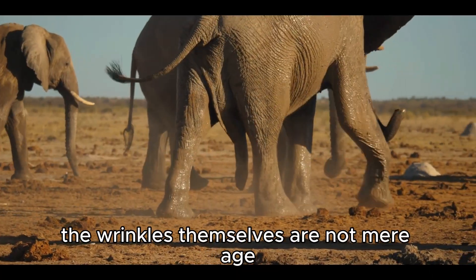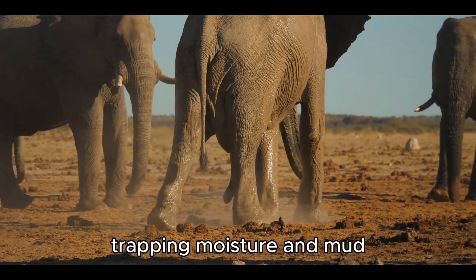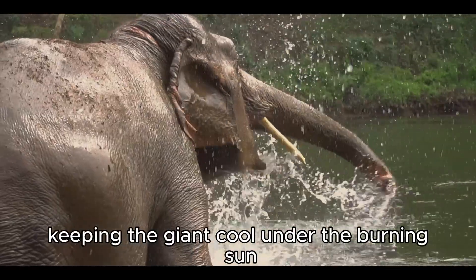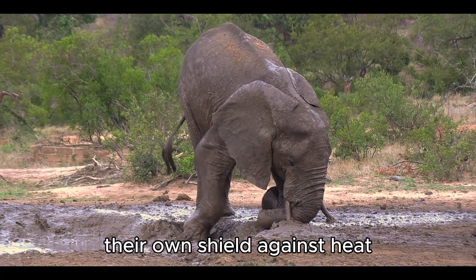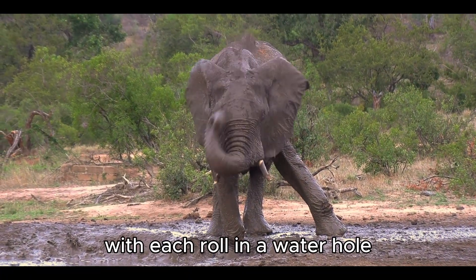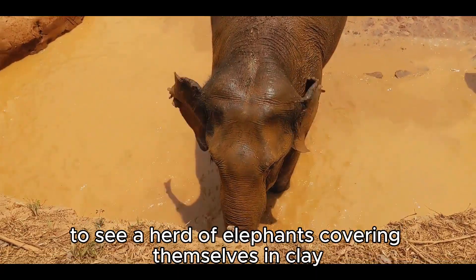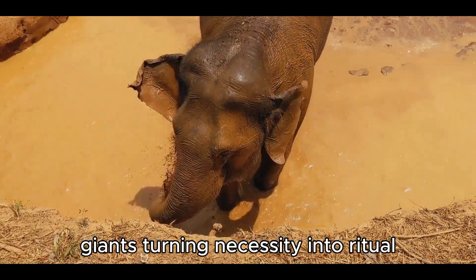The wrinkles themselves are not mere age — they are a survival strategy. The deep grooves increase surface area, trapping moisture and mud. When an elephant bathes or wallows, water and dirt linger in the creases, keeping the giant cool under the burning sun. In these wrinkles, elephants carry their own sunscreen, their own shield against heat, dryness, and biting flies. Mud becomes their paint. With each roll in a waterhole, with each joyous toss of wet earth, they renew the armor that protects them. To see a herd of elephants covering themselves in clay is to witness both survival and celebration — giants turning necessity into ritual.